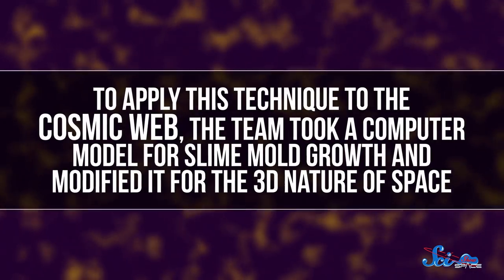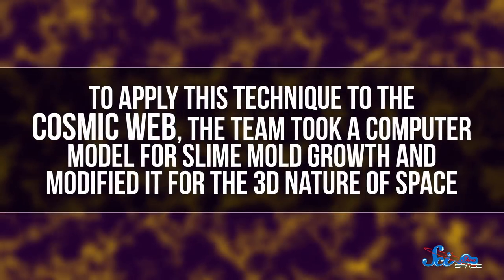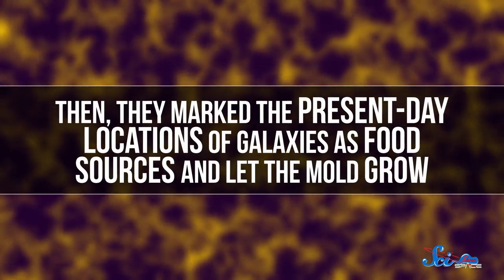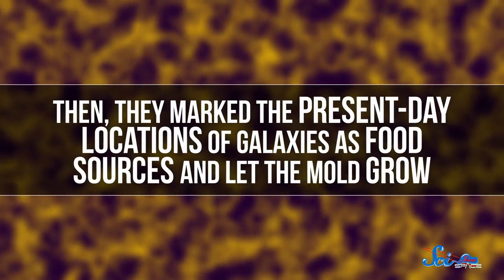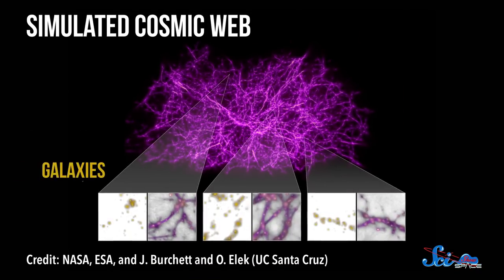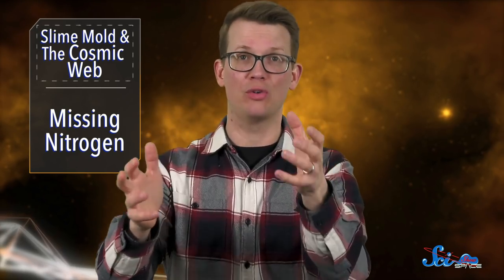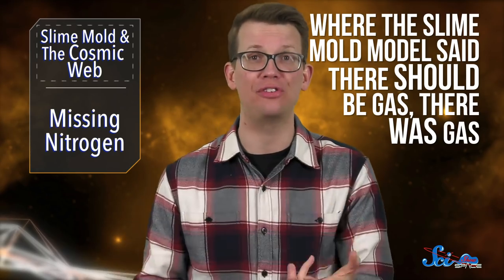So to apply this technique to the cosmic web, the team took a computer model for slime mold growth and modified it for the three-dimensional nature of space. Then they marked the present-day locations of galaxies as food sources and let the mold grow. The result was basically a map of possible connections between galaxies near and far — the stronger the link, the thicker the web. To check their results, the team compared these predictions with hundreds of observations made by the Hubble Space Telescope. And it worked! Where the slime mold model said there should be gas, there was gas. Where it said there should be a lot of gas, they found that, too.